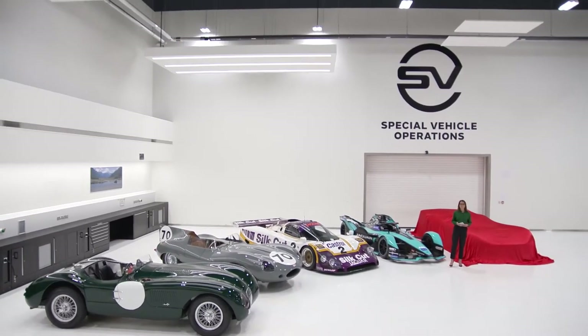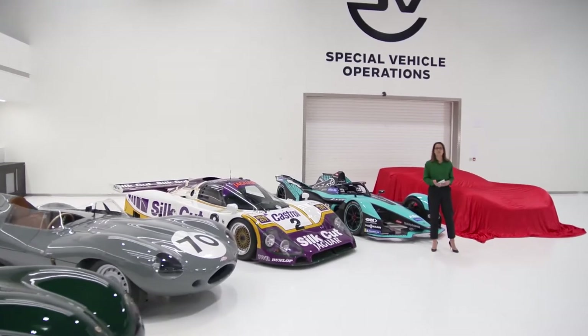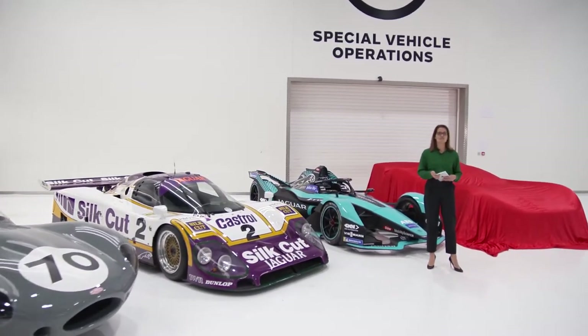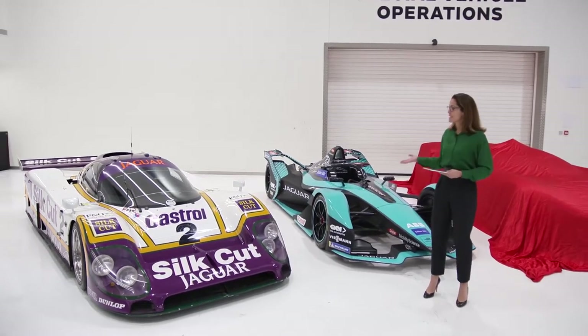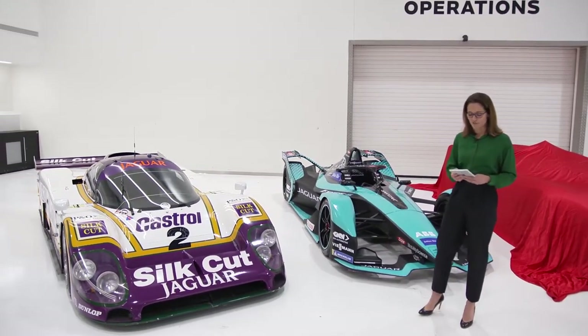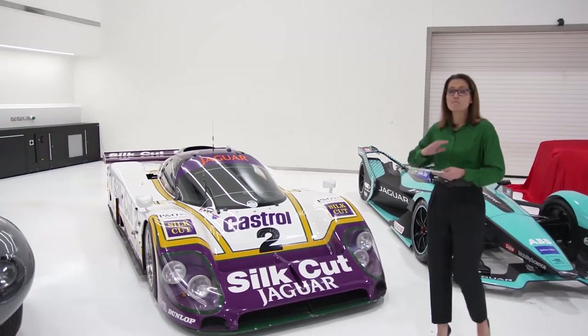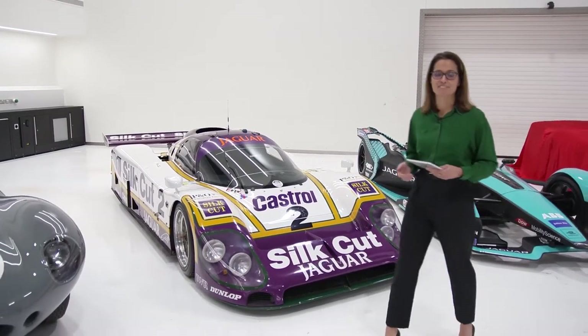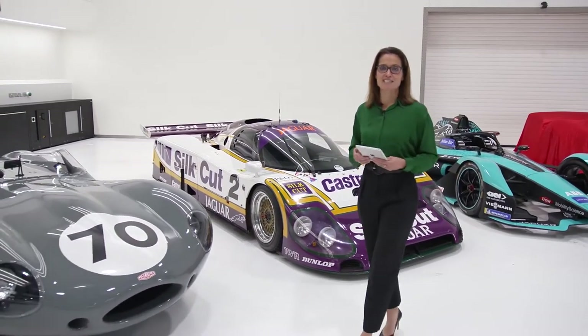Welcome inside Jaguar's highly technical Special Vehicle Operations facility, where today we're going to be taking the covers off a car that truly rips up the rulebook — a car inspired by Jaguar's rich racing history and a car that's going to be raced by millions of fans in Gran Turismo. It is of course the Jaguar Vision GTS-V.